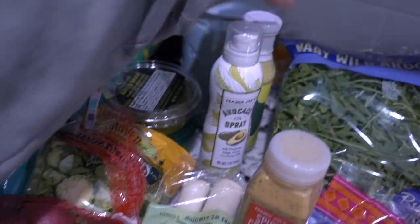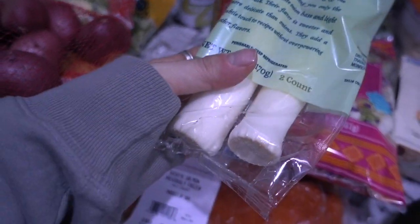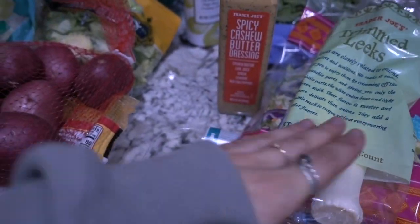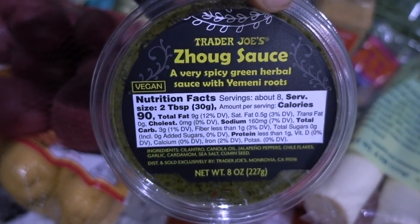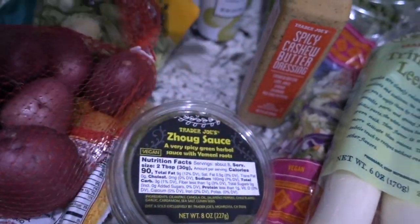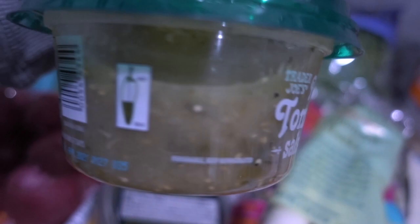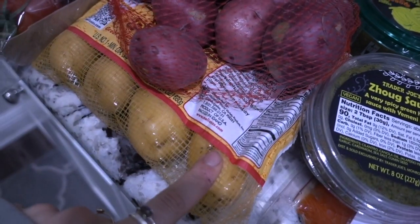My favorite jalapeño sauce ever — it is vegan. We have some leeks; I'm going to chop them up and add them to the chili. They have kind of an oniony taste but a little different — really really good. We have some of my favorite sauce from Trader Joe's; it's like spicy, made with jalapeños. I like to dip different things in it or put it on top of vegetables or potatoes. Then I have some roasted tomatillo salsa — my favorite kind — and some red and yellow potatoes to have as a side with breakfast.